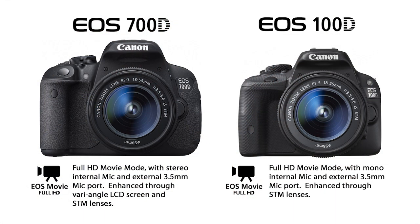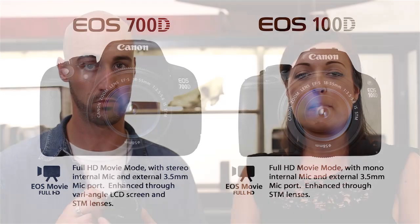In terms of video capability, both cameras shoot full HD. Both have stepping motor lenses available in a few of the kits. The stepping motor technology is Canon's technology which enables you to achieve silent and smooth focusing during movie shooting.